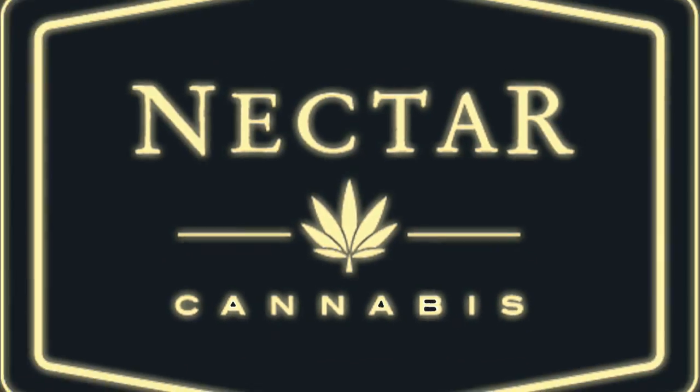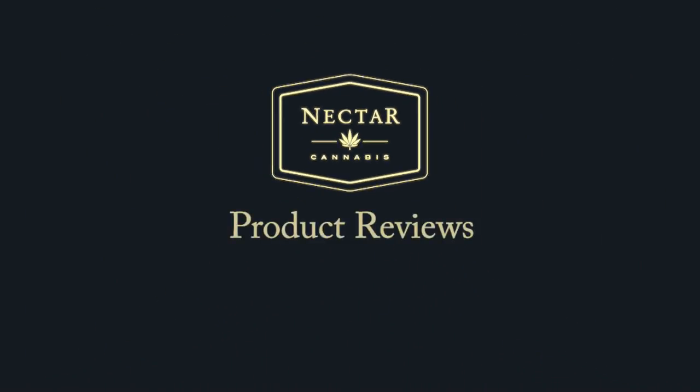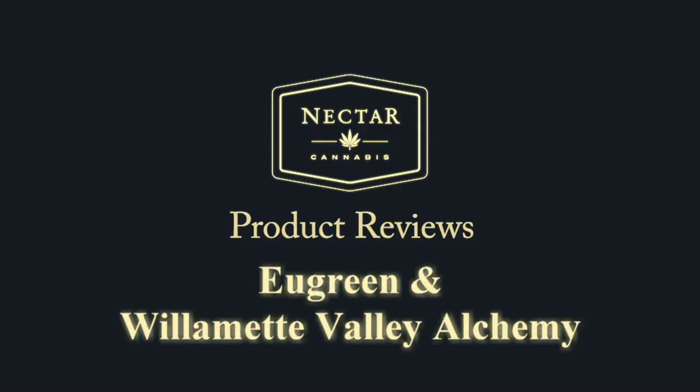It's Krash and it's Deanna here with Nectar Cannabis. We're here today with some really awesome products from some of our favorite growers and cultivators. It's Ugreen, they're out of Eugene, Oregon.